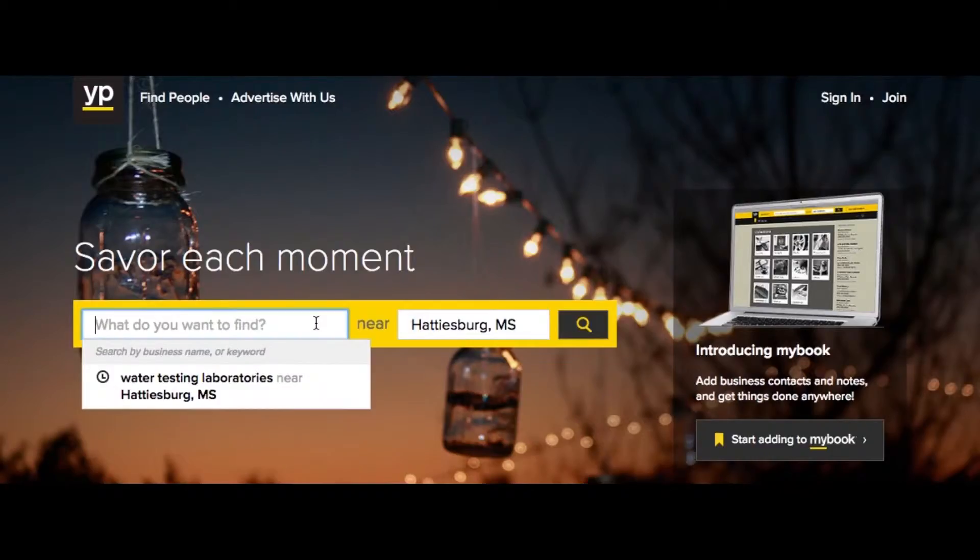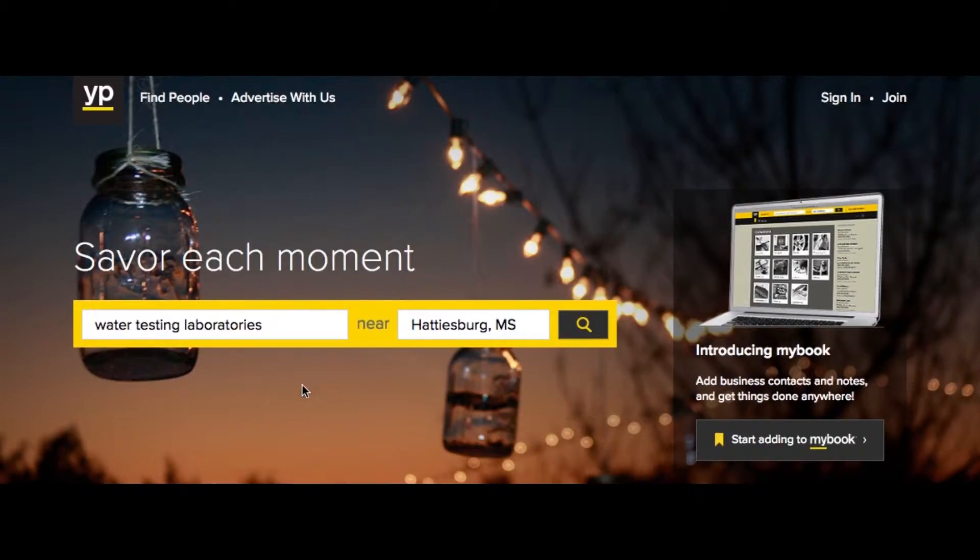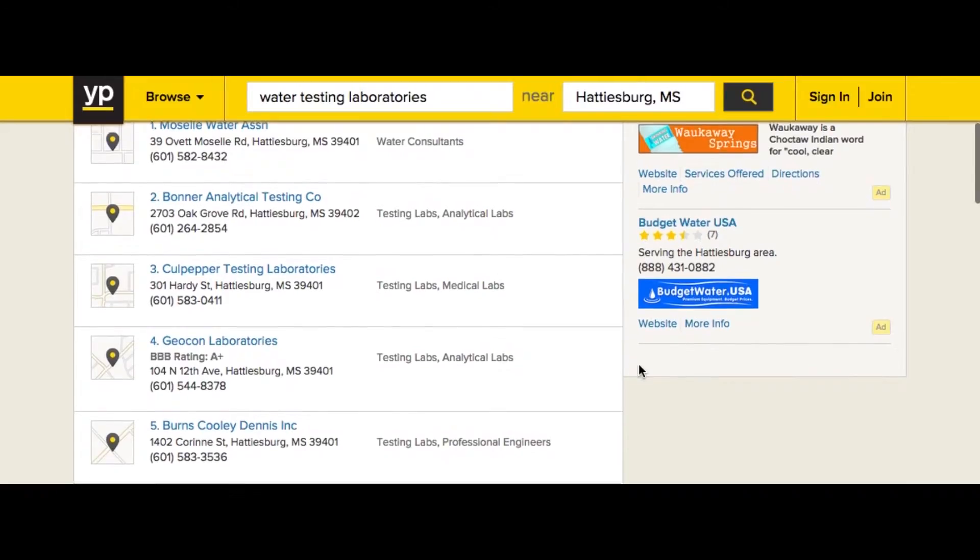And then we take it to Bonner. To test your water, contact your local water treatment center. I'm Julie Rodriguez for Hub City TV.